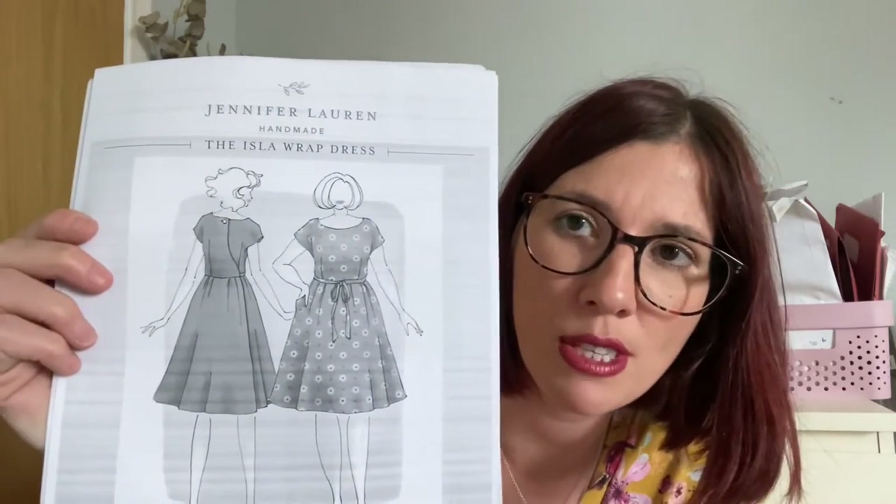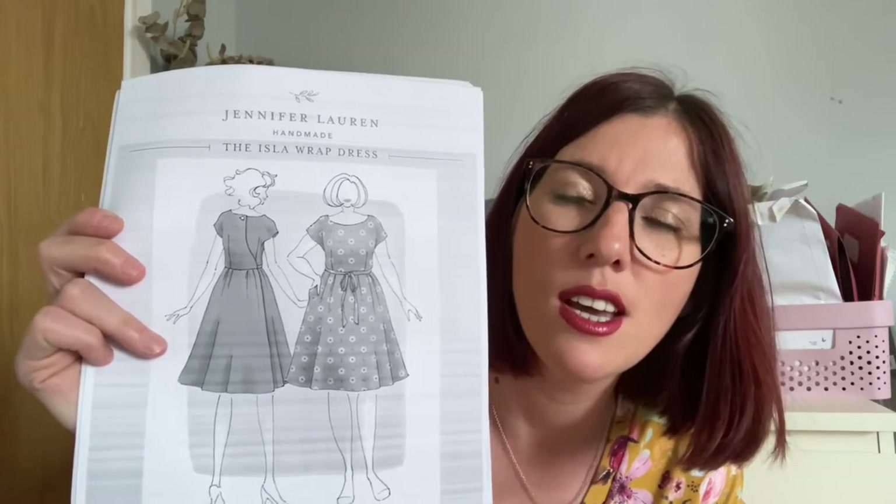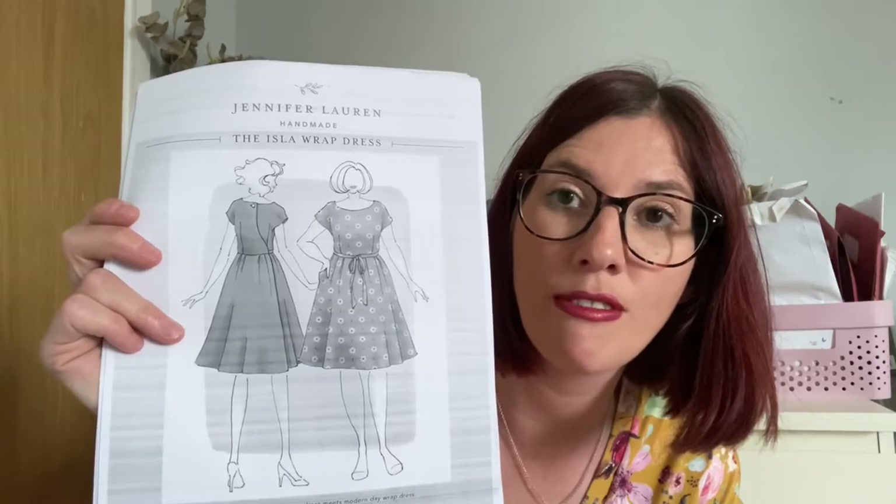Now for the patterns. The first is a Jennifer Lauren Handmade pattern — the Isla Wrap Dress. I've seen so many gorgeous versions from the testers on Instagram; it looks beautiful on so many different bodies and in so many different fabrics. It's described as a perfect mix of 1950s house dress meets modern-day wrap dress, suitable for confident seamstresses looking to upskill. It comes in sizes 6–24 in A–D cups, and a curved size 16–34 in C–F cups. It has grown-on sleeves, a wide gently rounded neckline, and a button at the back neckline.